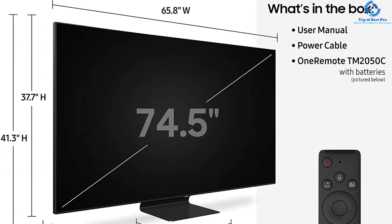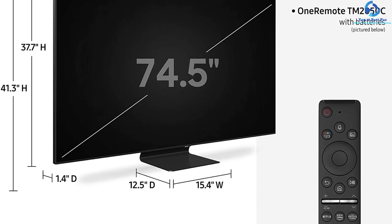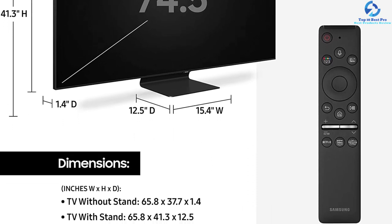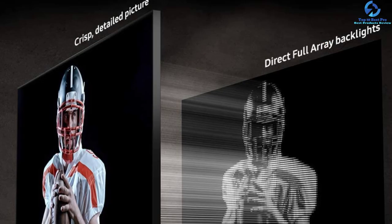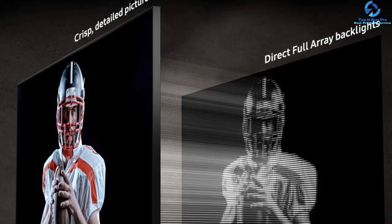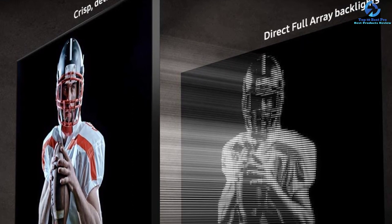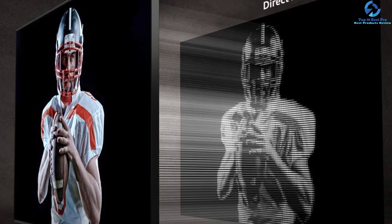The adaptive picture analyzes the picture and the lighting conditions of the room, thereby optimizing the television. Every action in the scene features impressive audio which tracks various motions on the screen. With down-firing and dedicated up-firing speakers, users get vividly realistic 3D sound.